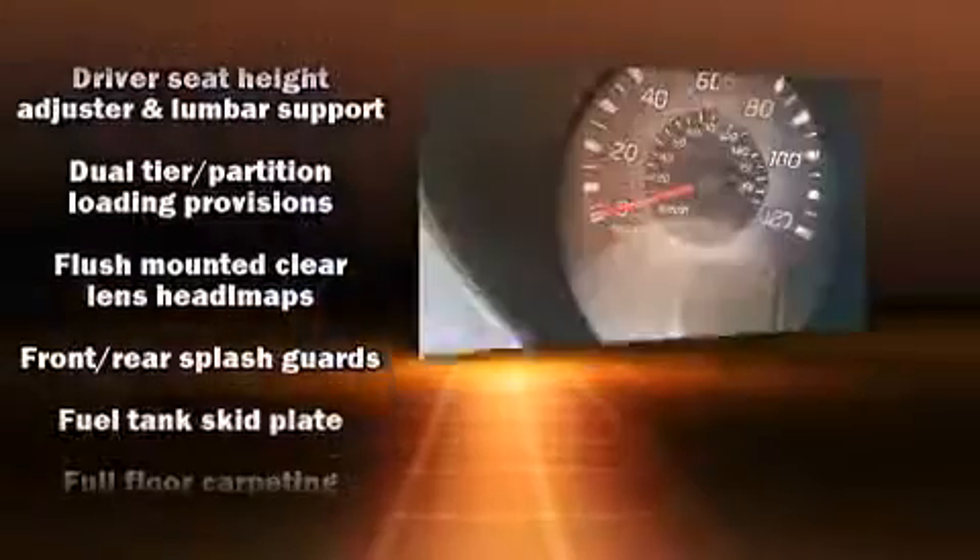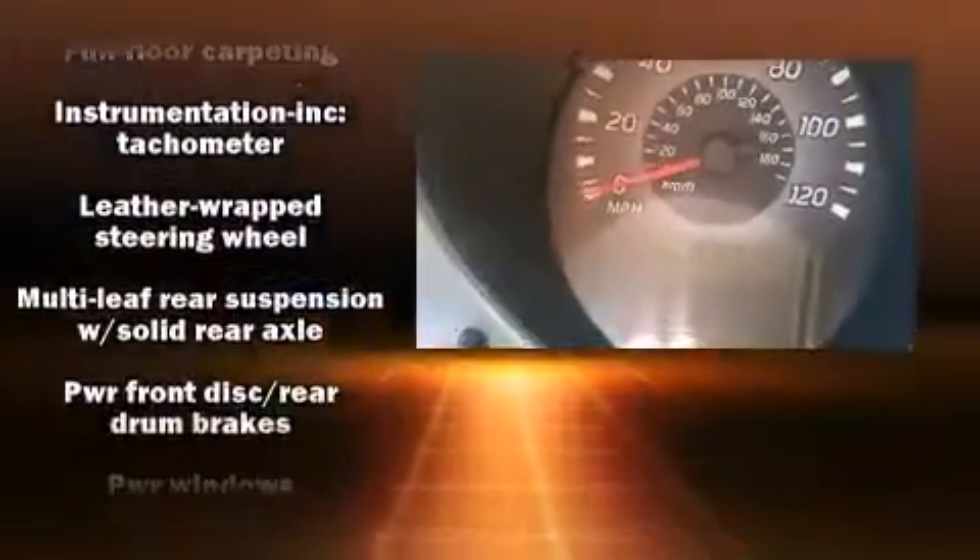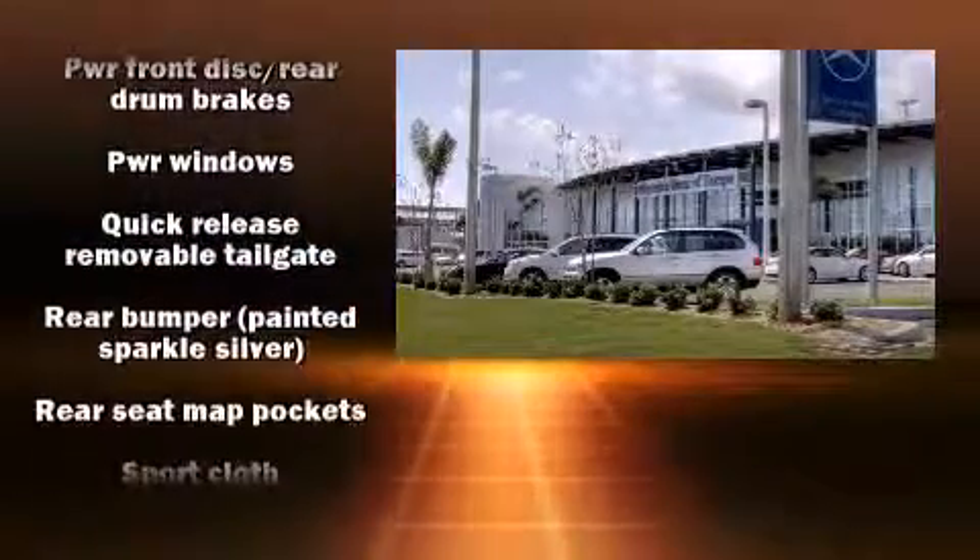All of the premium features expected of a Nissan are offered, including a tachometer, variably intermittent wipers, a rear-step bumper, skid plates, and much more.